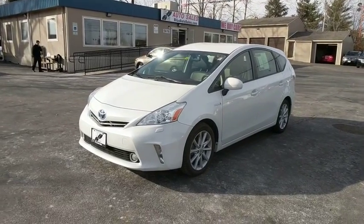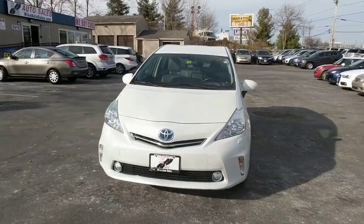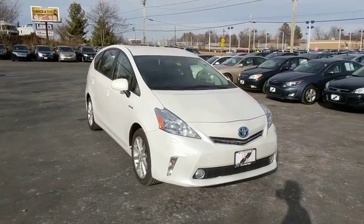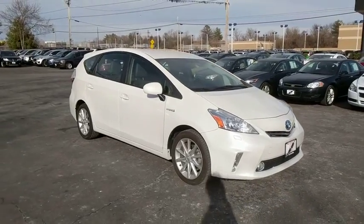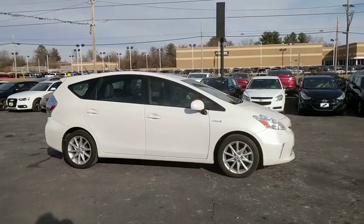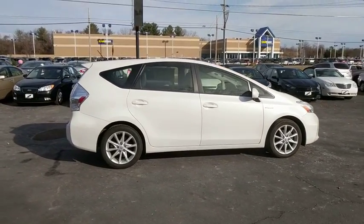2013 Toyota Prius. Prius offers harmony between man, nature, and machine. Using the wind, the sun, and advanced hybrid technology, Prius is a true full hybrid — one reason for its EPA-estimated combined 50 MPG rating. This vehicle has less than 55,000 miles.